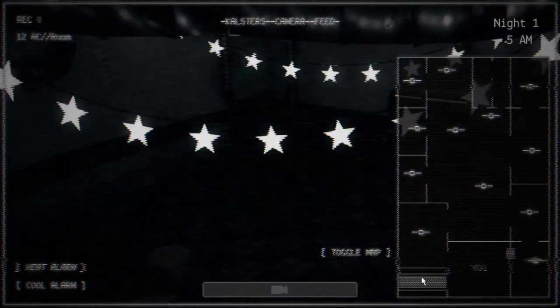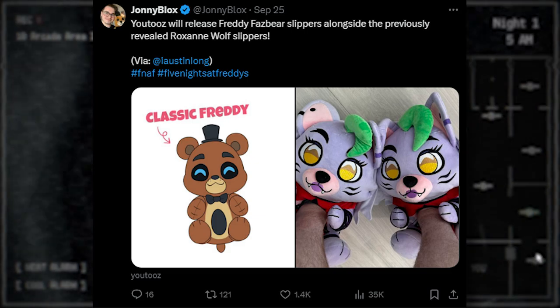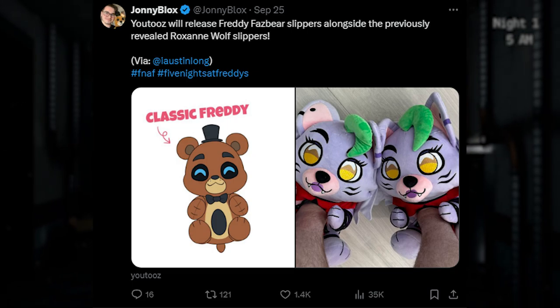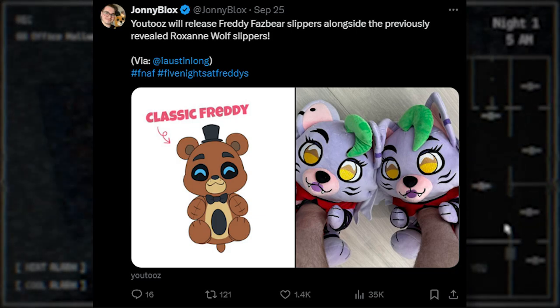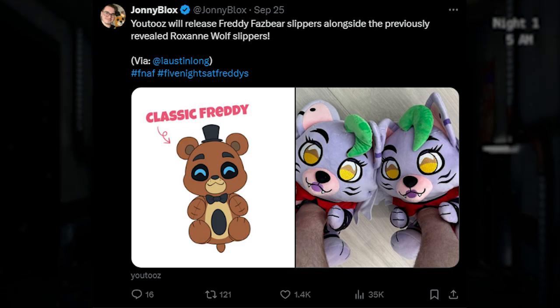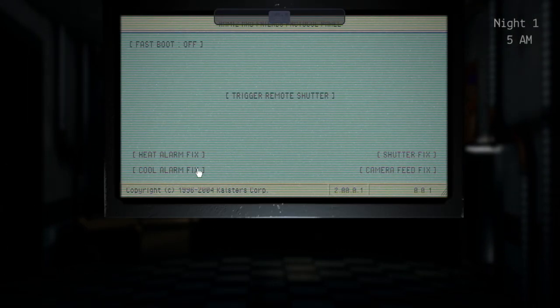We also got more YouTubes news. YouTubes will release Freddy Fazbear slippers alongside the previously revealed Waxan Wolf slippers. The Waxan Wolf slippers are kind of weird — it looks like the plushie is in it with a hole in the chest where you put your feet in. It's a weird concept for FNAF slippers, but Fazbear Incorporated's got to make that money somehow. They look okay, though they're kind of strange. I do really like the Waxan Wolf Hex YouTubes Plus, so I'm excited about that.